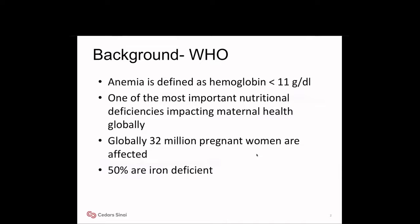As per WHO, the World Health Organization, anemia is defined as hemoglobin less than 11 grams per deciliter. Anemia is one of the most important nutritional deficiencies impacting maternal health globally. Globally, 32 million pregnant women are affected by anemia and 50% of them are iron deficient.